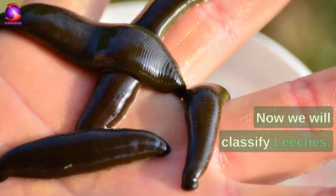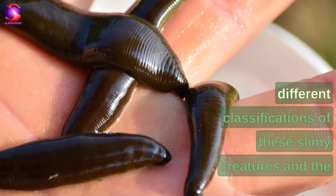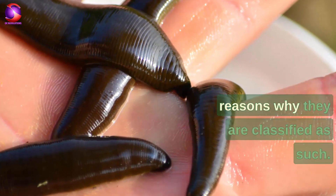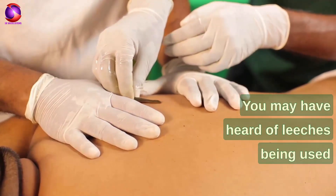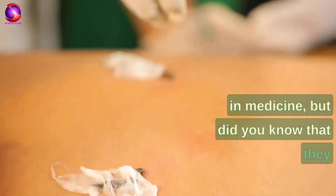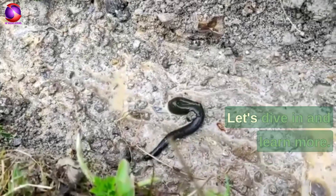Now we will classify leeches. In this part, we're going to uncover the different classifications of these creatures and the reasons why they are classified as such. You may have heard of leeches being used in medicine, but did you know that they have a fascinating history and unique characteristics? Let's dive in and learn more.